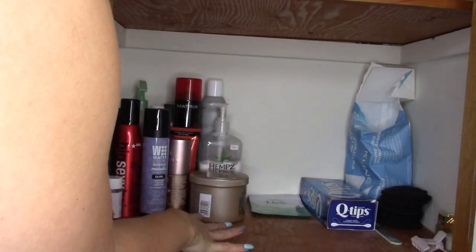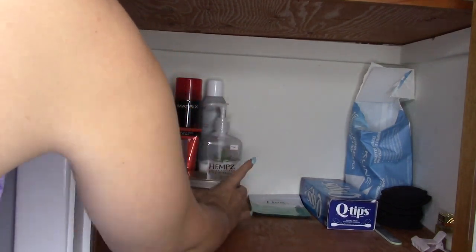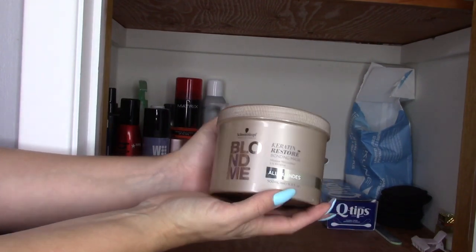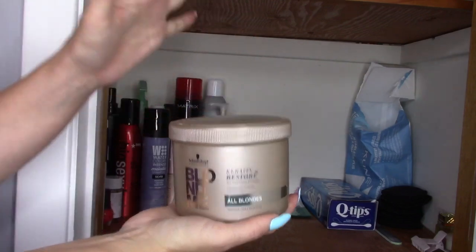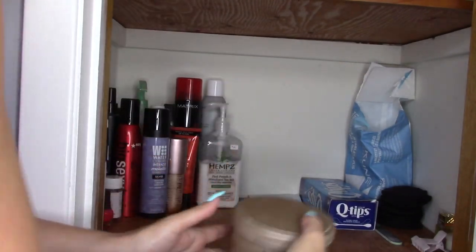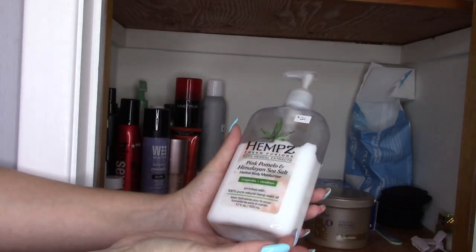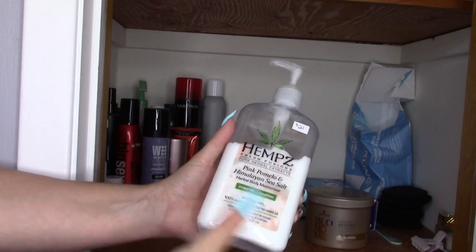Over here are the open hair products, body care, stuff like that. This is the hair mask I'm using right now — this is the Schwarzkopf Blonde Me. Love this. It's like witchcraft for your hair — makes it so soft, smooth, and shiny. This is the body lotion I'm using right now. I always have a hemp lotion on the go and this just happens to be the one I've got open.